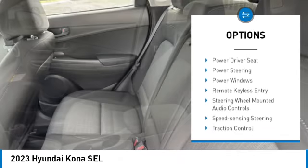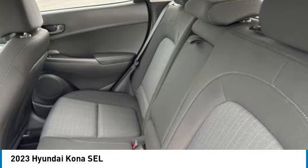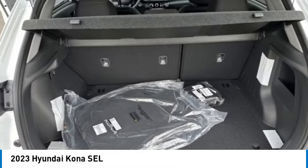Additional features include brake assist, traction control, remote keyless entry, four-wheel disc brakes, and front-wheel independent suspension.